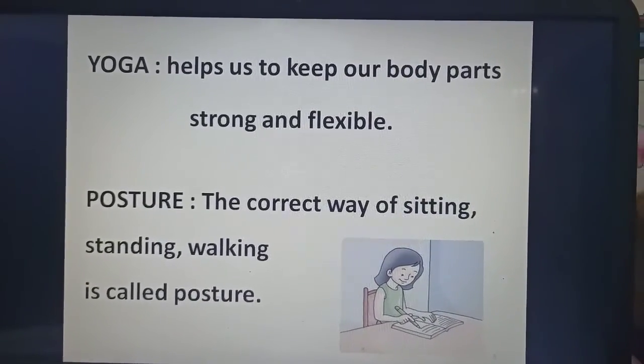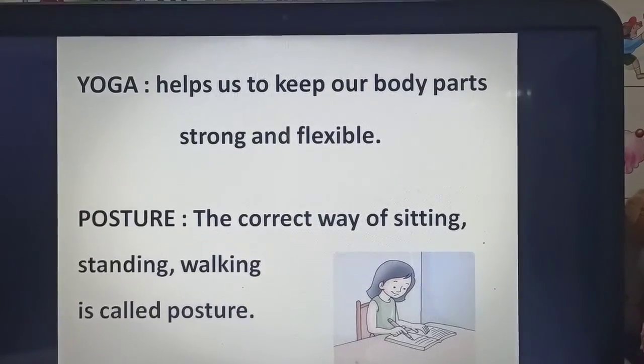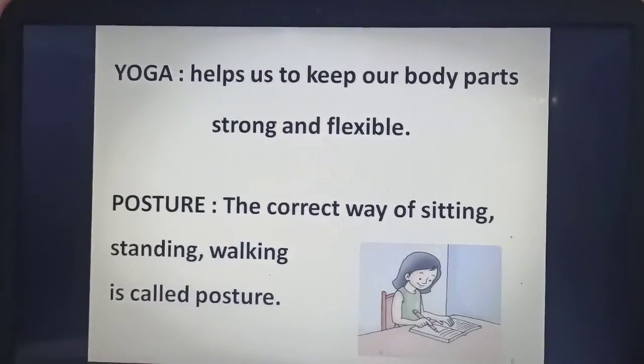A correct posture makes us look smart. With this, we finish our chapter number 1. Let's do the book exercise on page number 10 and 11.